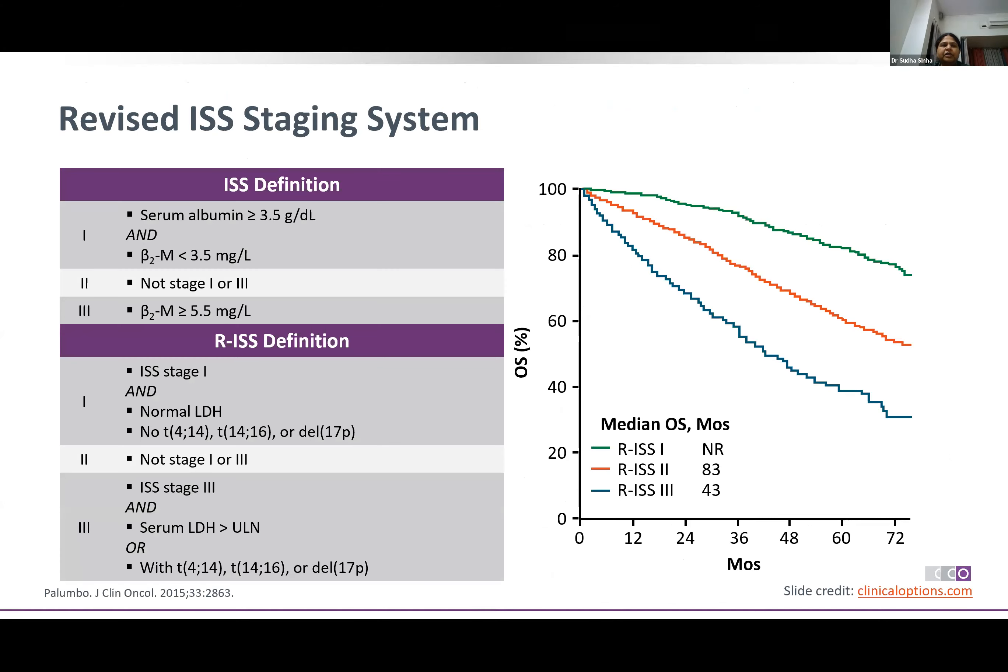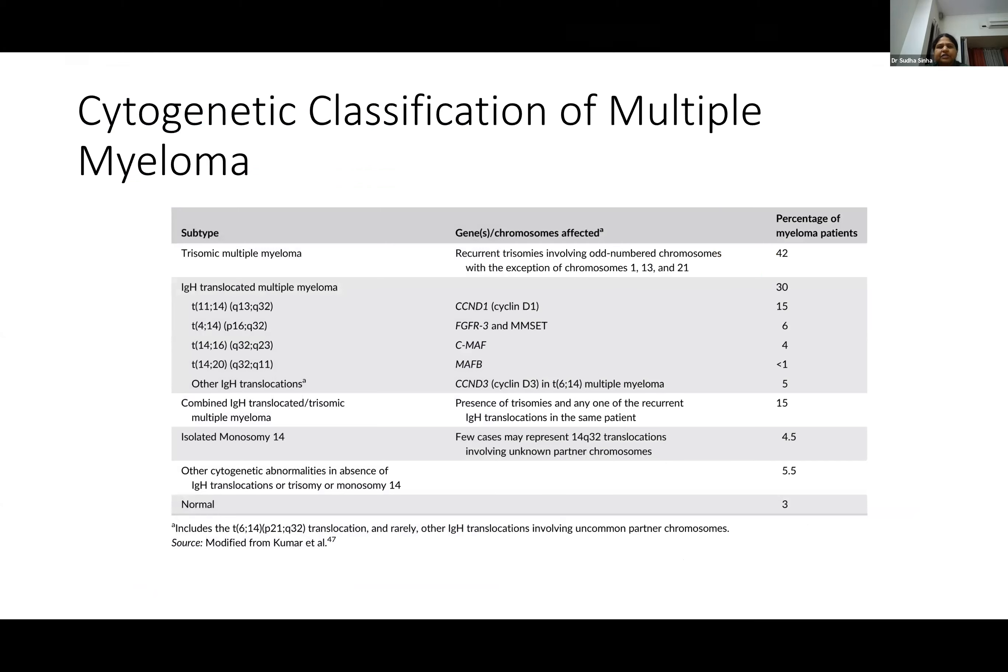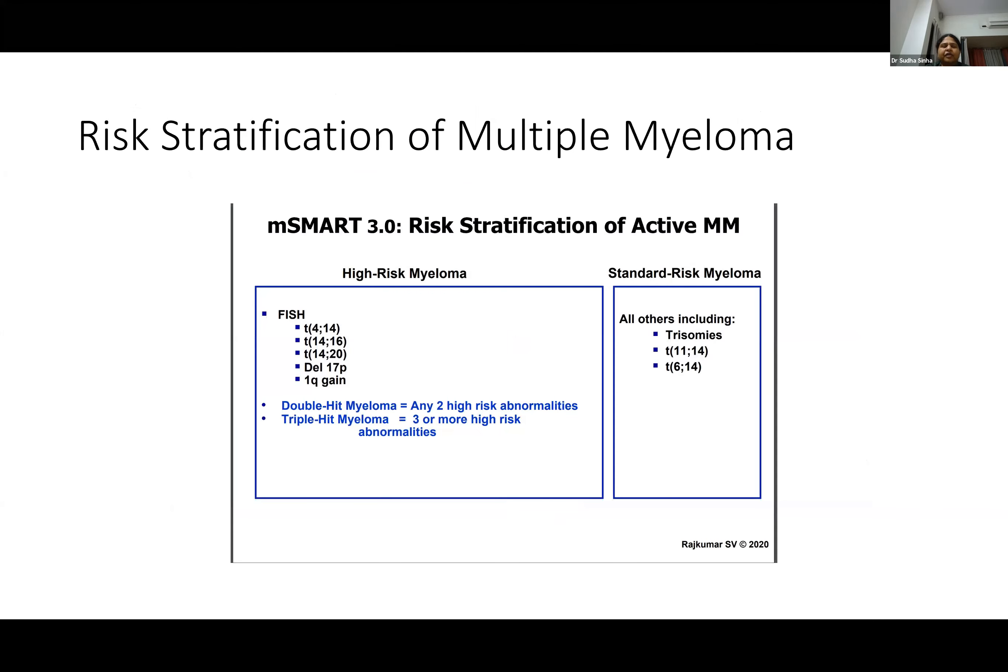We spoke about the revised ISS staging where in addition to the beta-2 microglobulin and albumin, we have also now included LDH levels and cytogenetics. About 97% of patients with multiple myeloma have some cytogenetic abnormality, and now we are risk-stratifying patients into standard risk and high risk myeloma based on the type of cytogenetic abnormality that they have.